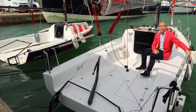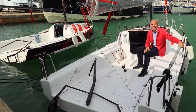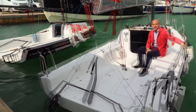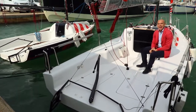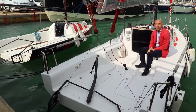Sono ora a bordo del Beneteau First 24, il nuovo modello lanciato a Cannes, visto alla Fiera di Genova e qui a Barcellona. Nonostante i 30 nodi di vento, l'audio dovrebbe sentirsi, spero, quantomeno comprensibile, anche se quello che conta sostanzialmente sono le immagini, non tanto la mia voce.